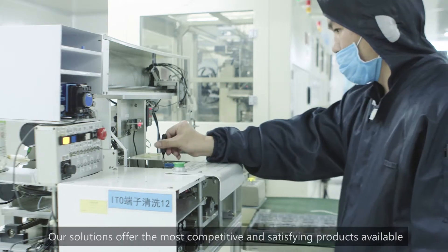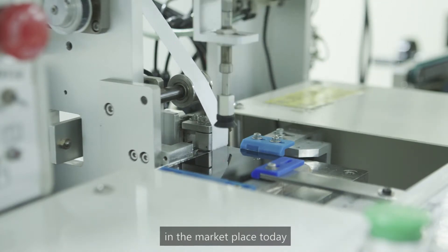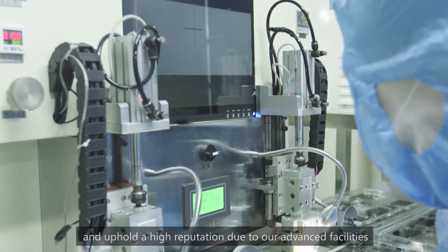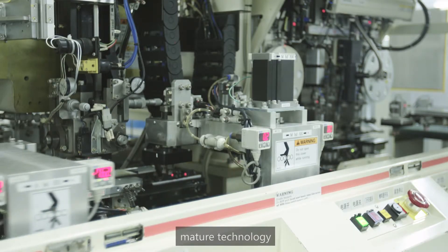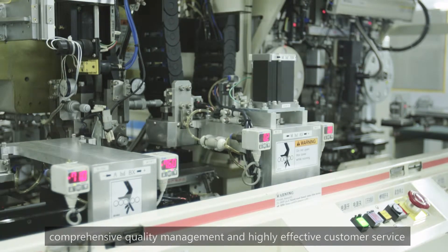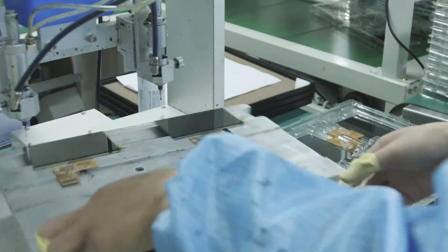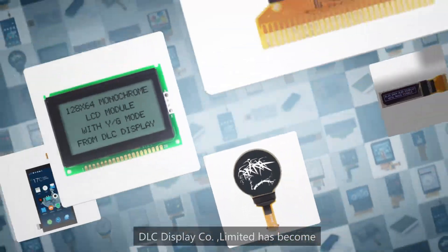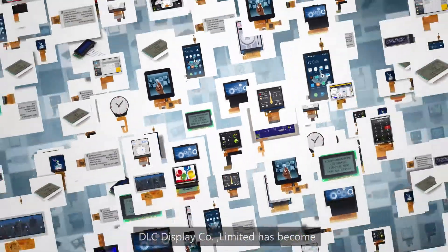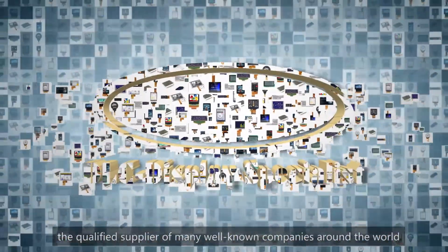Our solutions offer the most competitive and satisfying products available in the marketplace today and uphold a high reputation due to our advanced facilities, mature technology, comprehensive quality management, and highly effective customer service. DLC Display Company Limited has become the qualified supplier of many well-known companies around the world.